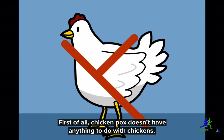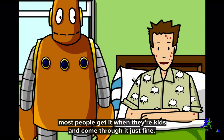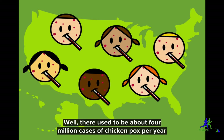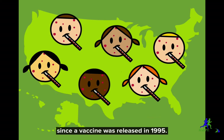First of all, chicken pox doesn't have anything to do with chickens. It's a disease caused by the varicella zoster virus. Chicken pox is a classic childhood disease. Most people get it when they're kids and come through it just fine. There used to be about 4 million cases of chicken pox per year in the United States alone, but the number of cases has gotten a lot lower since a vaccine was released in 1995.